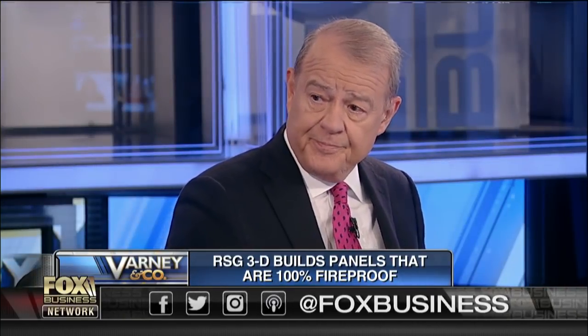It's a private company. Doing an IPO? We'd think about it — we need to expand, we need more plants, so yes. RSG stands for Restructure Group, because we want to restructure the way we build in this country — RSG3D. Ken, thanks for joining us. Come and see us again. Absolutely.